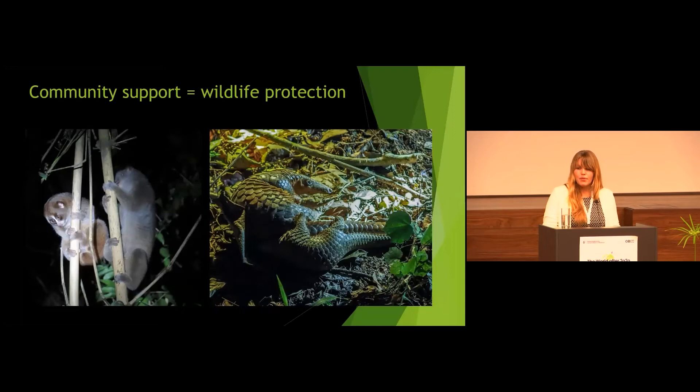This means that by supporting the community, we are protecting the wildlife. I think that this scheme is very, very needed and basic in the conservation of biodiversity — you always need to involve the community to protect wildlife. Here you can see two slow lorises before mating, and a mother with a pup, which used to be quite a rare picture, but now it's much more often.